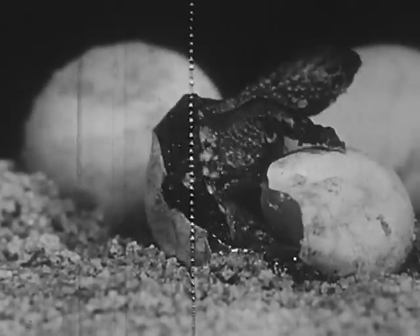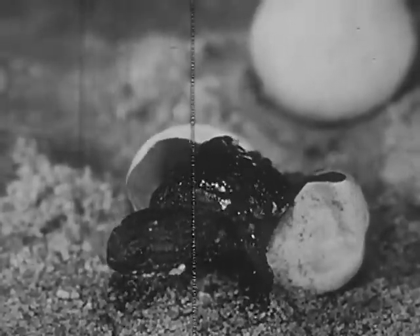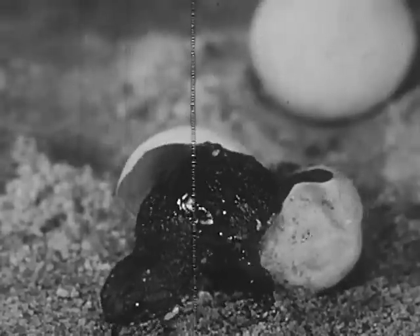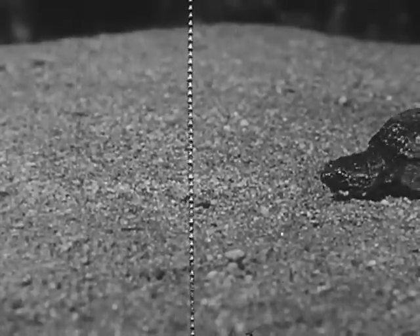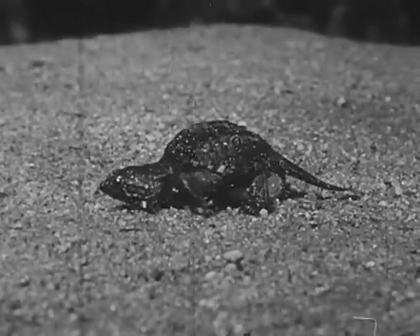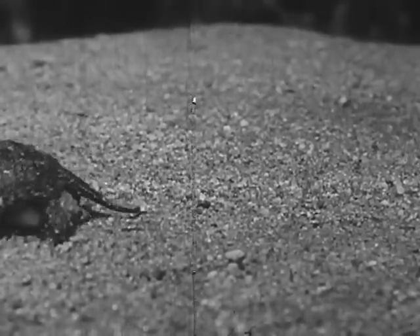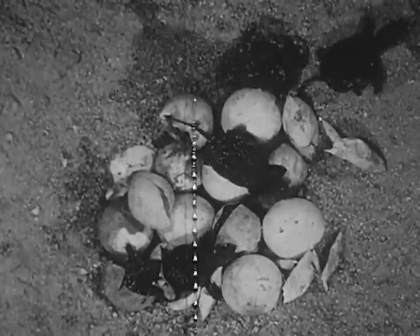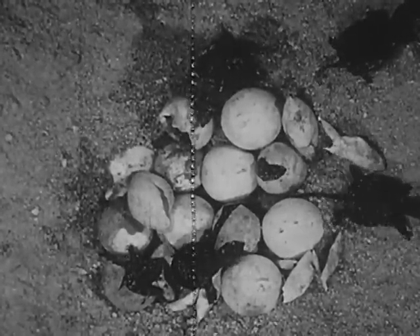The turtle kicks and pushes violently — soon it will be out of the shell. The little turtle still has a large yolk sac on the underside, which serves as food for the turtle while still in the shell. It makes walking a little difficult. Even after hatching, the yolk sac continues to supply food to the young turtle for several days. For this reason, the young turtles do not hunt food for a while, but they do practice walking.